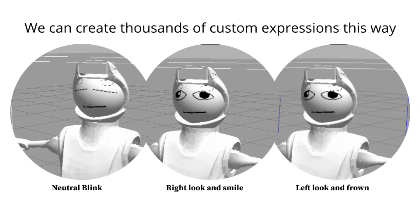In addition, each feature's position, rotation, size, and animation can be individually controlled.